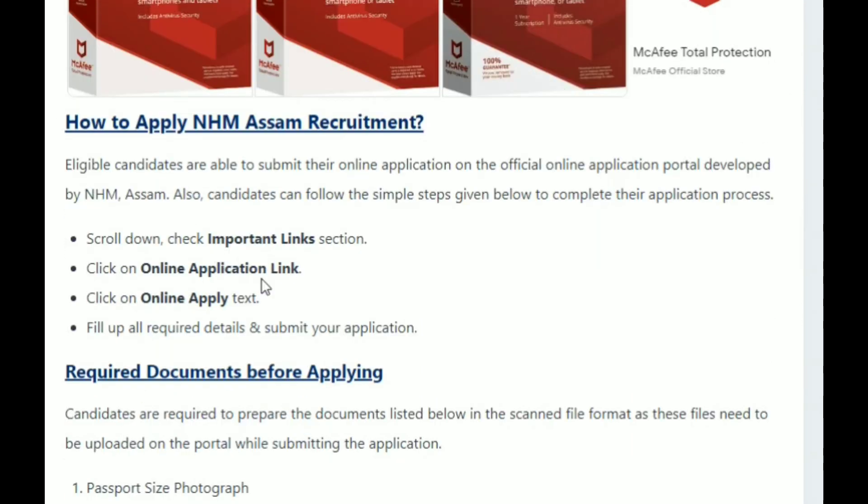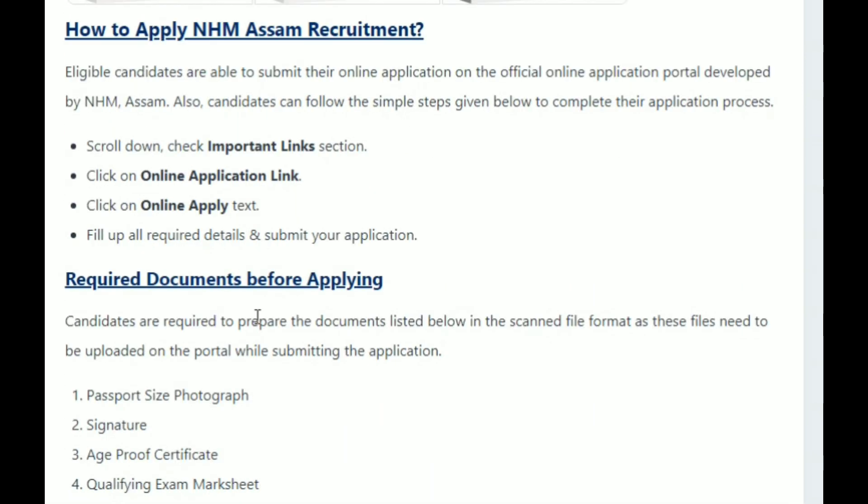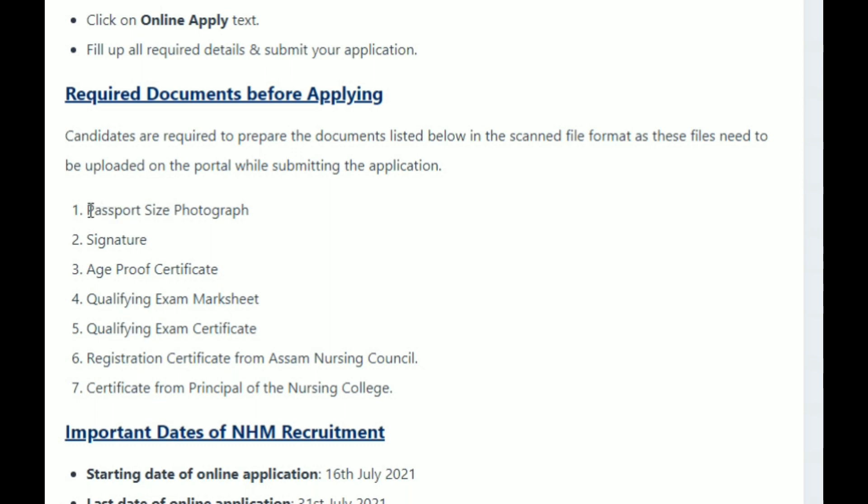We will see the link in the description. You will need to submit the document along with your passport and signature. The last date is July 31st, 2021.